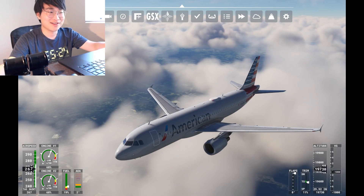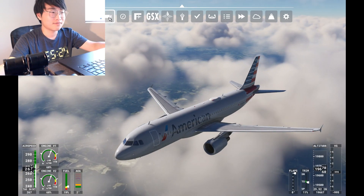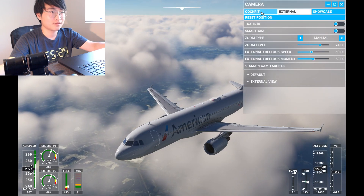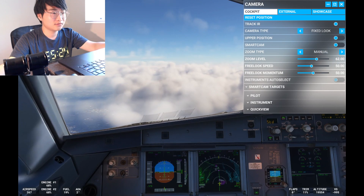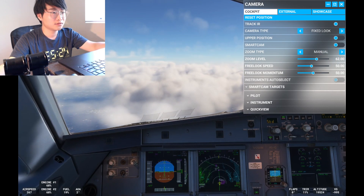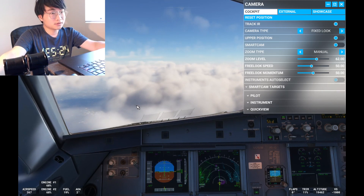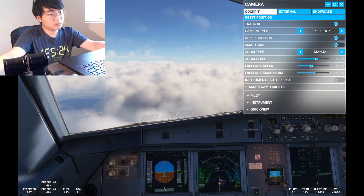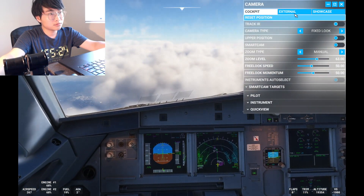Southwest 1588 contact Atlanta Center 132.907. Delta 71 descend via the Cavalier 5 arrival — correction, Cavalier 5 arrival — Dulles landing south, Richmond altimeter 3031. Roger, the Cavalier 5 arrival, Dulles landing south, altimeter 3031. Thanks.